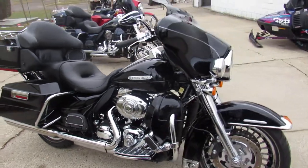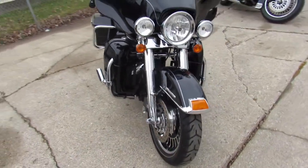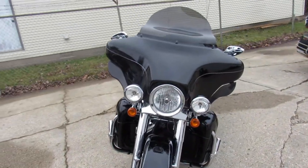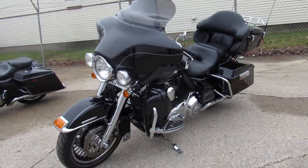Hey guys, ApprovalPowerSports.com here doing a video on another Harley Davidson. We've got over 350 pre-owned Harleys in the showroom to choose from. This one here is a 2011 Ultra Limited Electroglide.